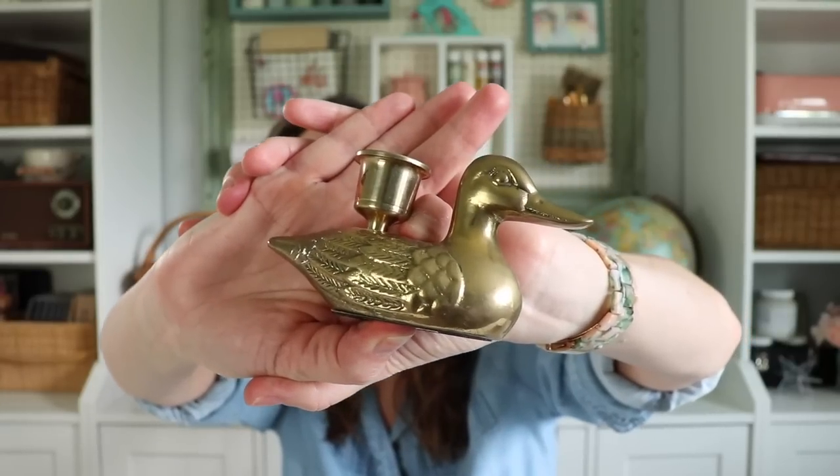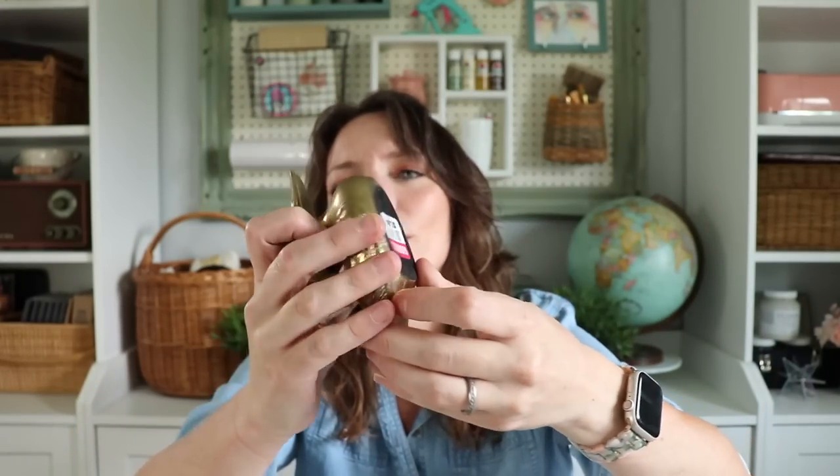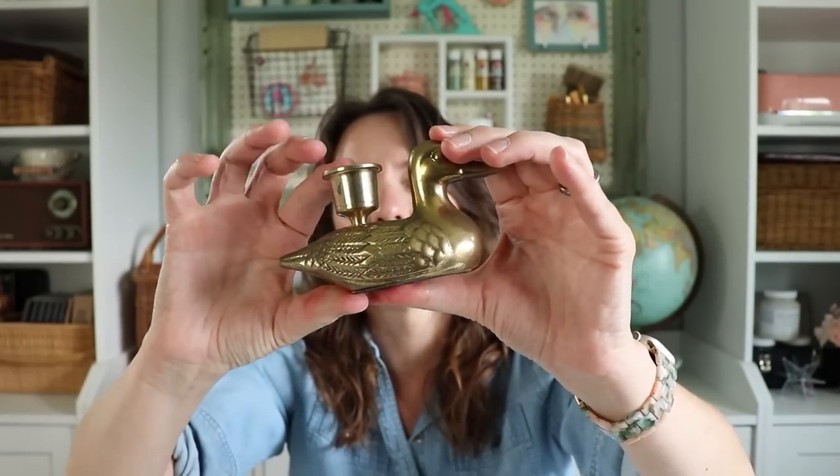Today was a fun day. I don't remember the order in which I found these items, but I did find something really cool. It was $1.99 — you're going to see why I like it because it is a little brass duck taper candle holder. It is so cool. I love this little guy. I searched and searched for its mate, didn't find it, but I didn't mind. He is a cool little piece to add to my brass candlestick collection.